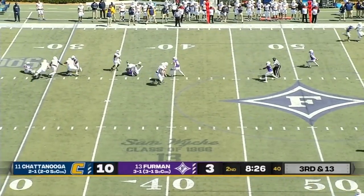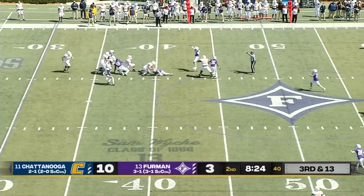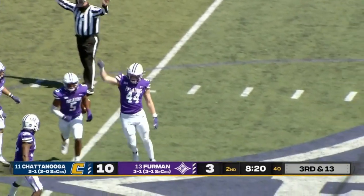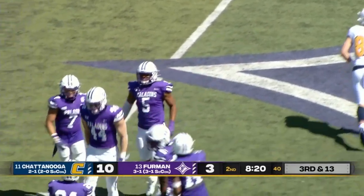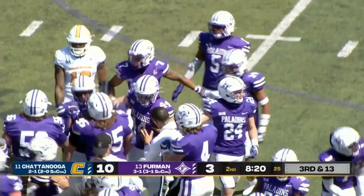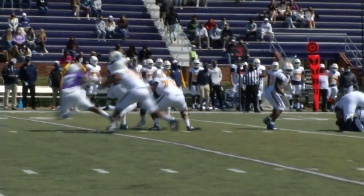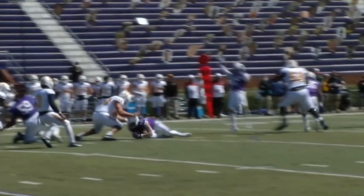Arnold back to pass — Paladins put some pressure on, deflected. What a catch by Furman! It's going to be an interception and another turnover. Spectacular grab by the Paladins — he was trying to catch it once the ball was deflected. Jeremiah Jackson coming through there on the pressure. You can see he's kind of held on that right shoulder.